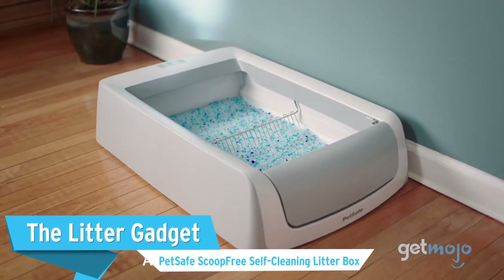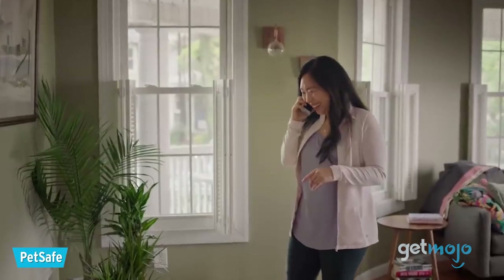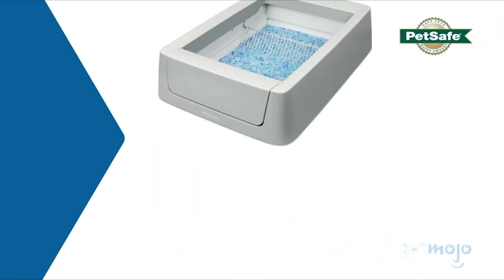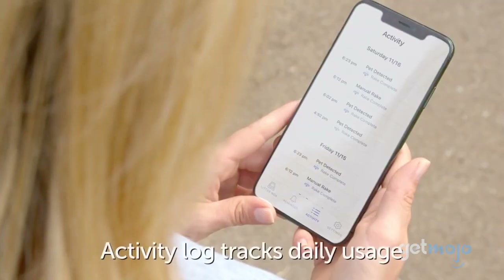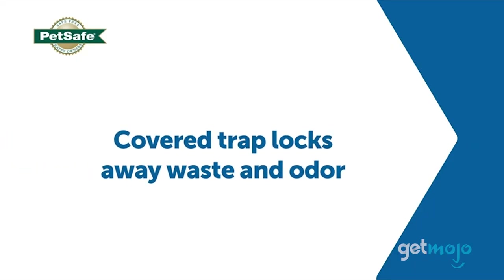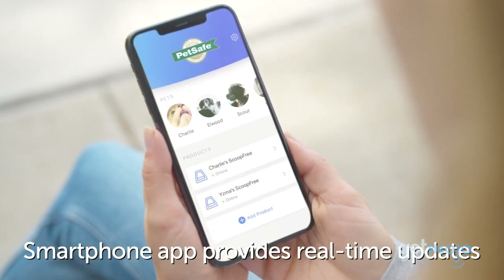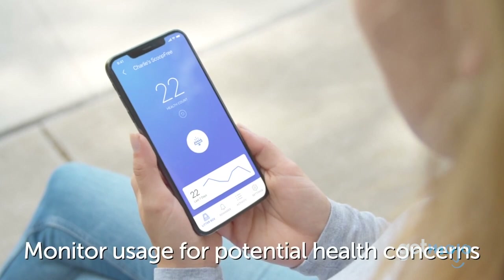First up, the Litter Gadget: PetSafe Scoop-Free Self-Cleaning Litter Box. No one enjoys the litter part of a cat's litter box, but this option takes care of that with its hands-free cleaning cycle and its real-time activity log that you can access through the MyPetSafe app. The disposable trays are filled with crystals that control odor, while the litter box's cover locks away any remaining smells. Using the timed self-cleaning option with Activity Log, you can schedule tray refill notifications based on how often your cat uses it. It's also great for tracking health irregularities.